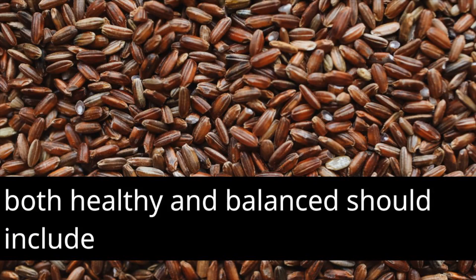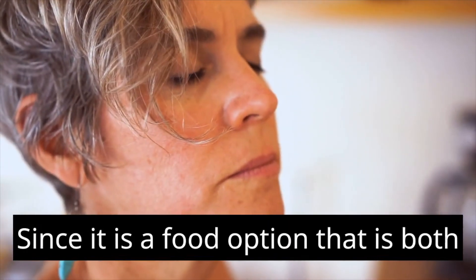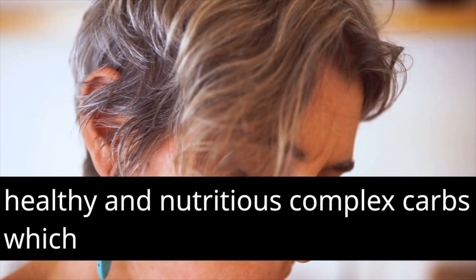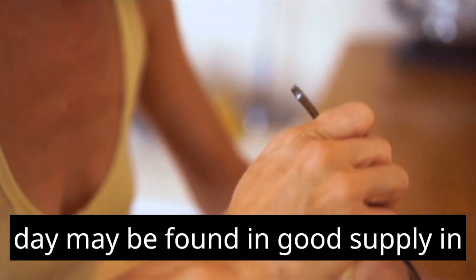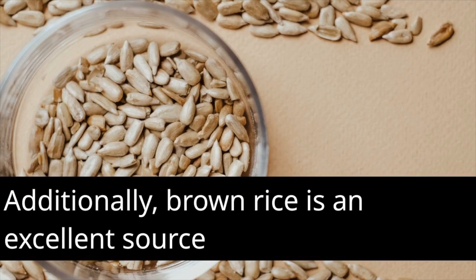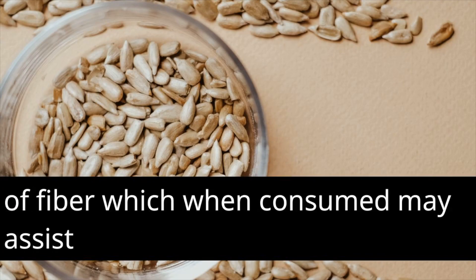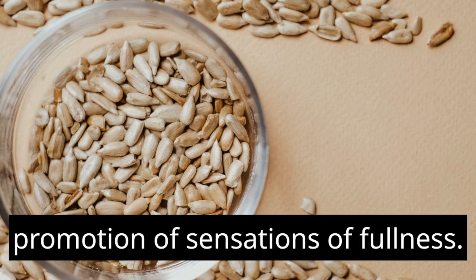A diet that is both healthy and balanced should include brown rice, since it is a food option that is both healthy and nutritious. Complex carbs, which offer energy that lasts throughout the day, may be found in good supply in this food source. Additionally, brown rice is an excellent source of fiber, which, when consumed, may assist in the regulation of digestion and the promotion of sensations of fullness.